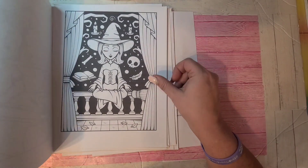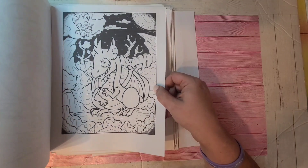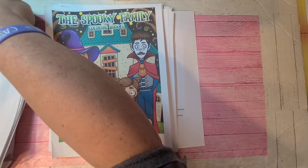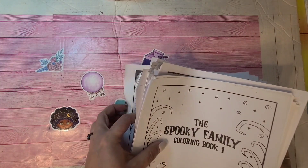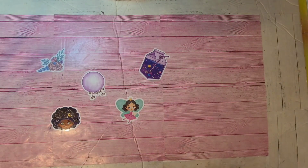Lots to color and lots to have fun with. You can use alcohol markers, colored pencils, whatever you feel like. So there are six books in that set.